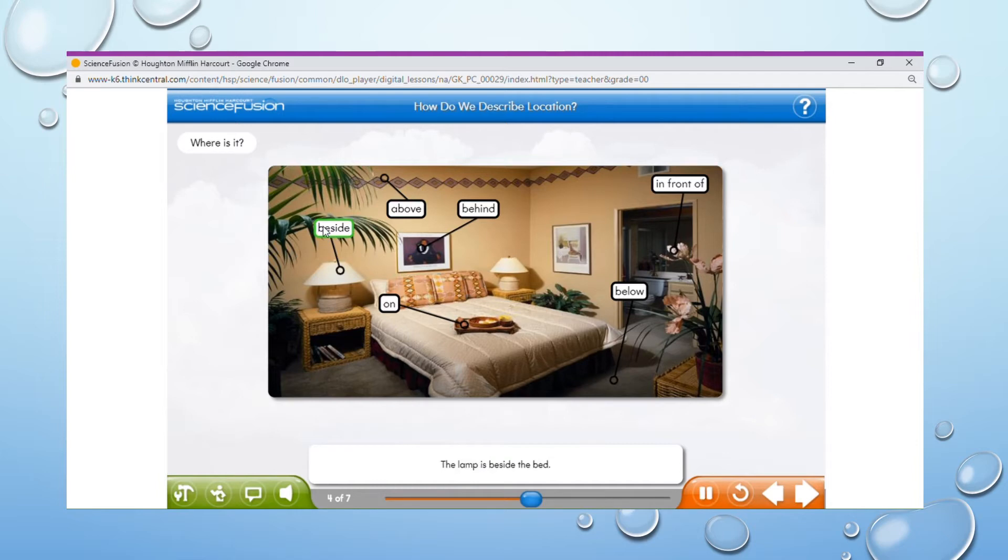The lamp is beside the bed. The ceiling is above the bed. The picture is behind the bed. The tray is on the bed. The floor is below the bed. A plant is in front of the bed.